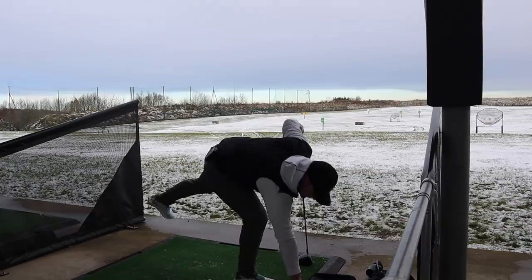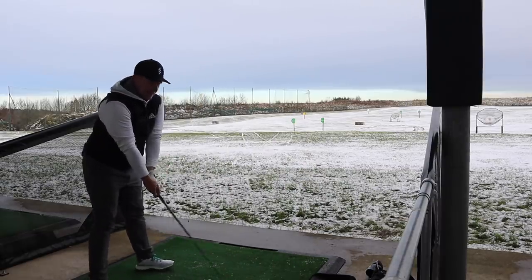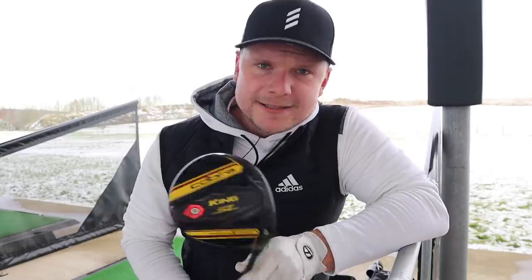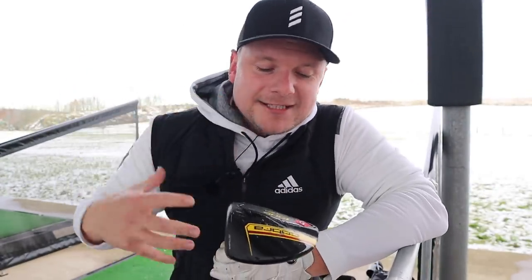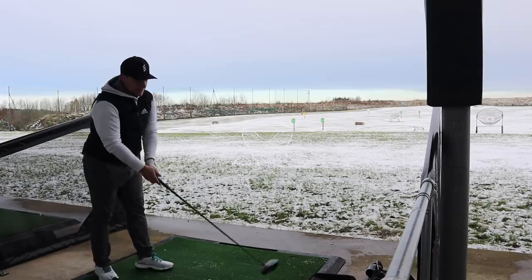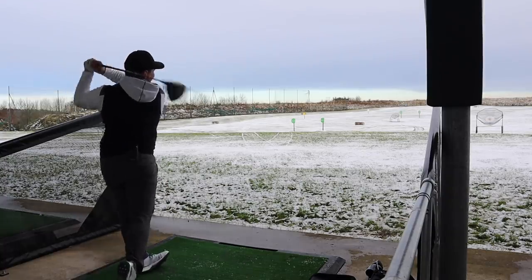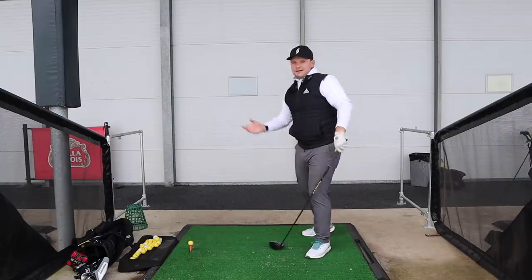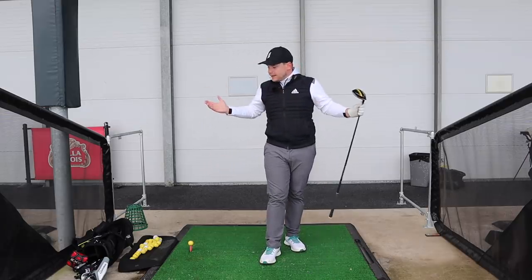I know a lot of people don't like the Cobra Speed Zone Extreme because of the garish colors, the name, and the marketing behind it. But a lot of people who are new into golf this year love it for exactly that reason — they love the colors, they love the name, they love the fact that it's aimed at a younger audience. And I love it as well. So guys, that is the forgiving bag for me of 2020.